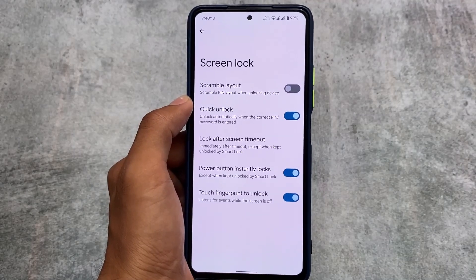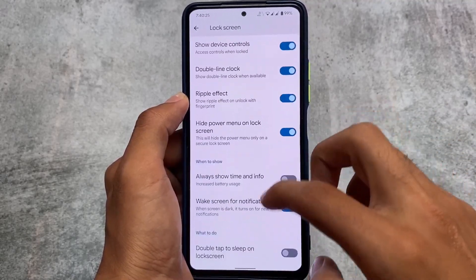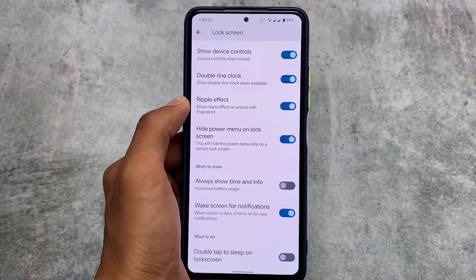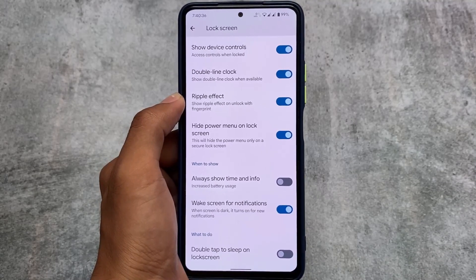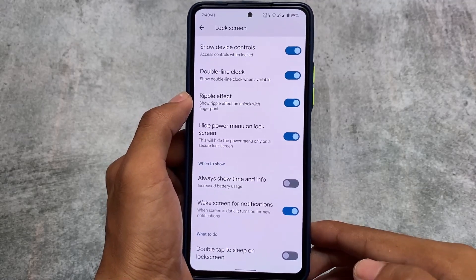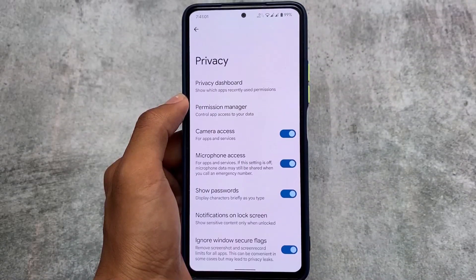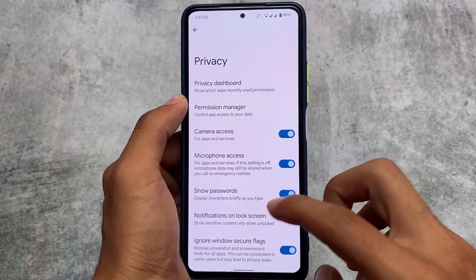One more change in the lock screen section: you have the option to hide the power menu on the lock screen. This is quite useful — if you have enabled a lock screen password or PIN, the power menu can't be accessed, which means you won't be able to boot into custom recovery. This is a good thing if you're concerned about security and privacy.